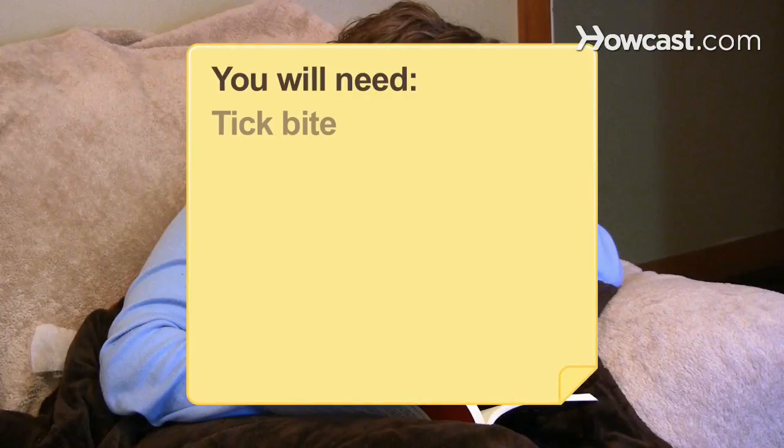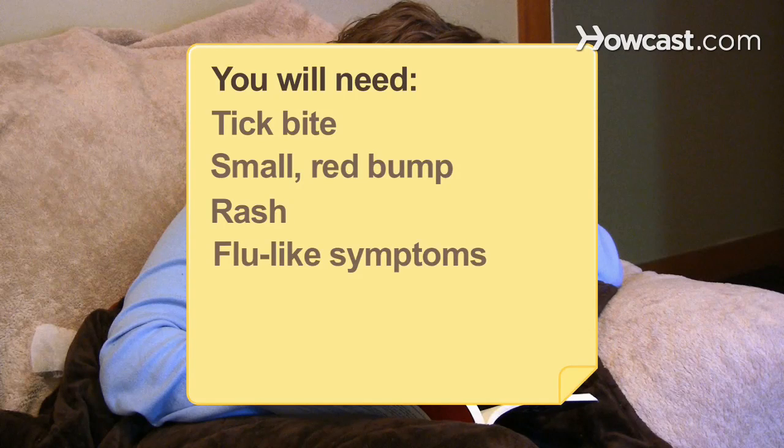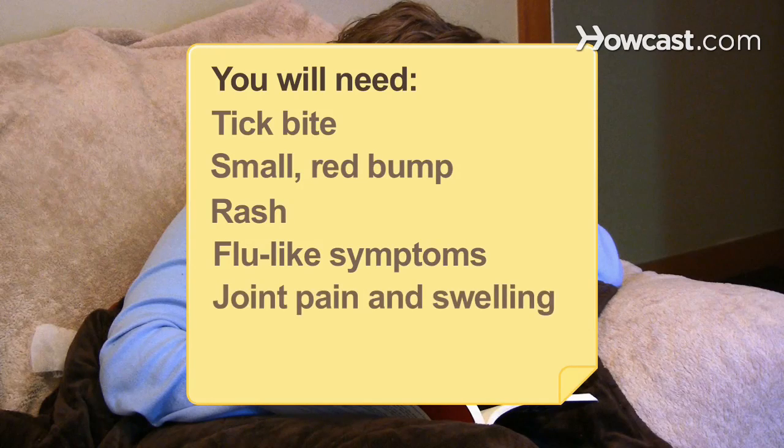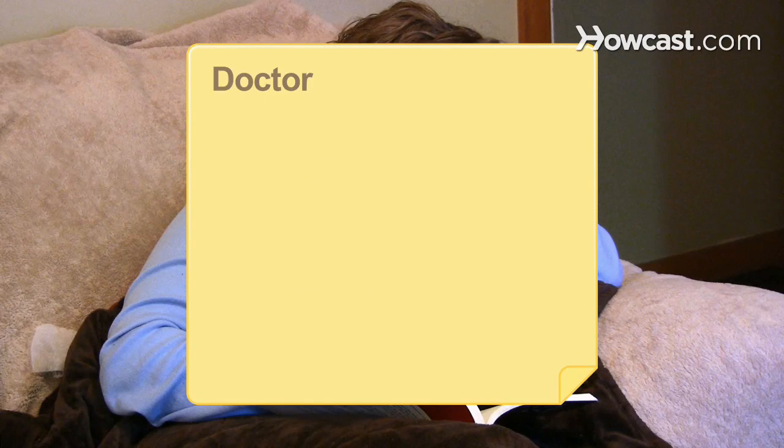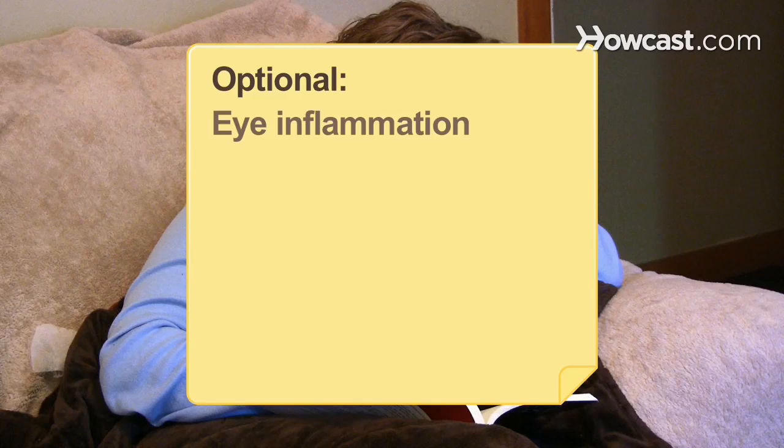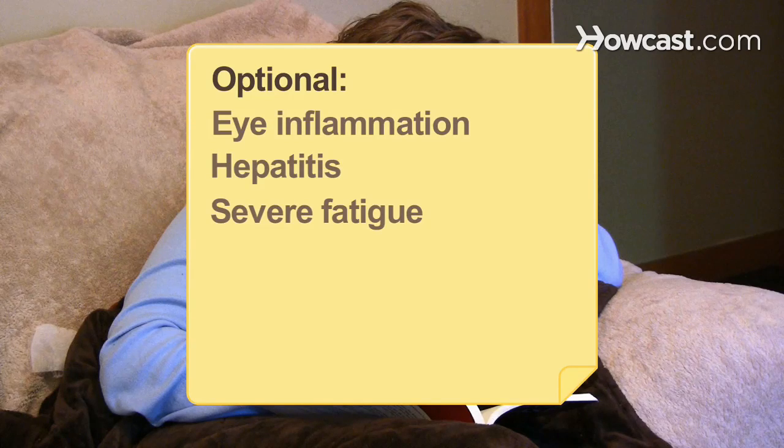You will need: a tick bite, small red bump, rash, flu-like symptoms, joint pain and swelling, long-term complications, and a doctor. Optional: eye inflammation, hepatitis, and severe fatigue.